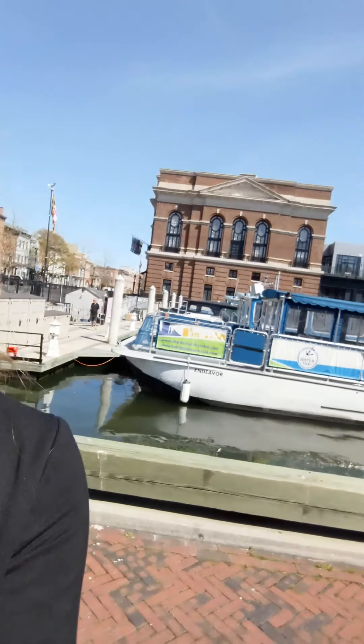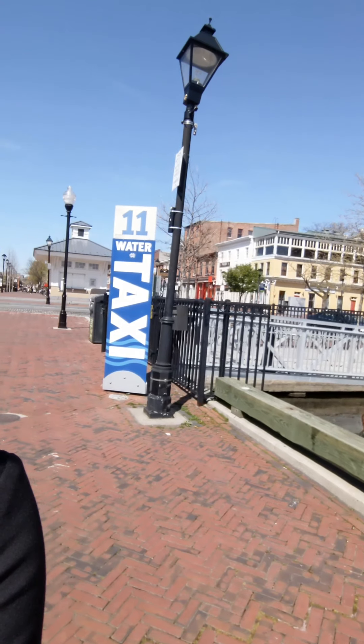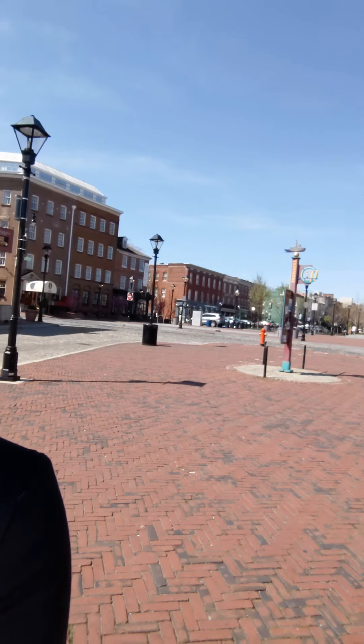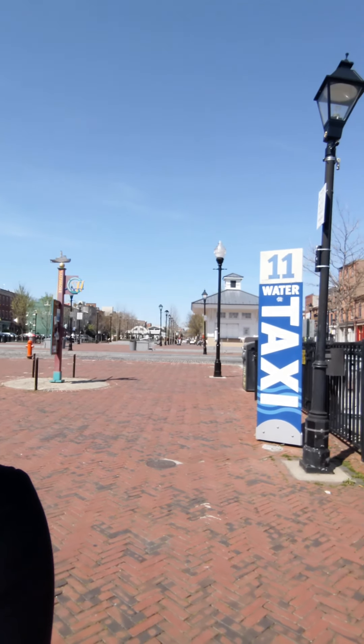Hey there, I am here to show you a condo that's for sale in Henderson's Wharf, but I'm starting actually in Fells Point. This condo is located on Fells Street, which is just a few minutes down the street from Fells Point. I'm standing right outside the water taxi. You've got the Pendry Hotel and Bar back there, lots of fun boutique shops and restaurants in Fells Point, which are just walking distance from Henderson's Wharf. We're gonna start outside looking at the location and then head inside to check out some fun features.